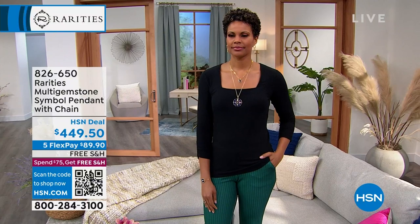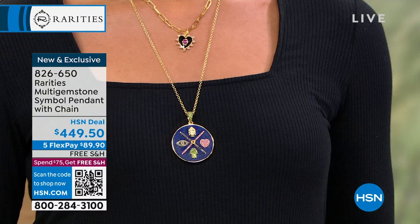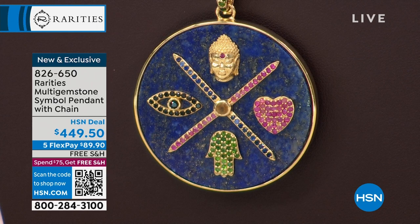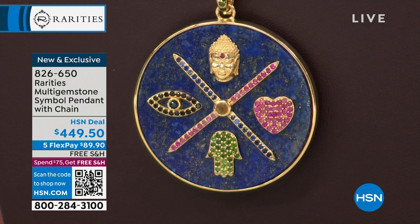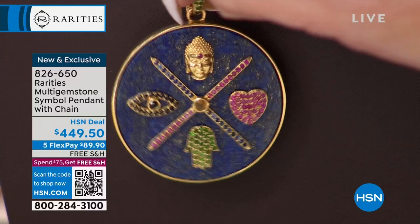Another brand new launch - and Carol, you are the queen of the talisman. You were one of the first to bring the evil eye to us. This has the hamsa hand, the heart, the Buddha as well. You're not choosing - you're getting everything on this lapis background. Gorgeous gemstones: sapphires, citrines, tourmalines, and colors of sapphires. Also, if you have the HSN charge card, this qualifies for our 12-months VIP - about $37.45 per month.